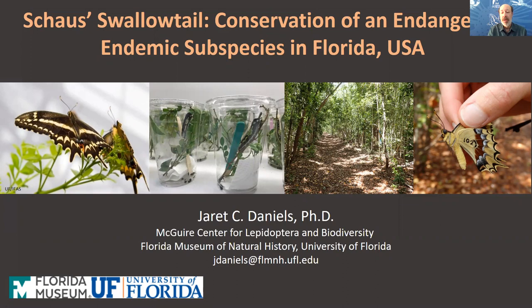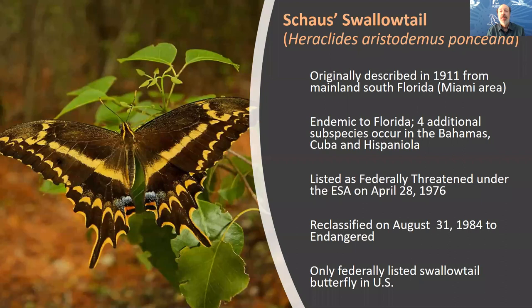Today I'd like to talk about some of the ongoing cooperative conservation efforts focused on one of our more charismatic butterflies, the Schaus' Swallowtail, which is an endemic subspecies found only in southeast Florida.